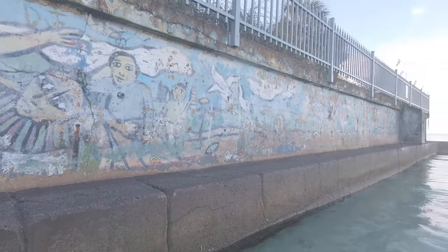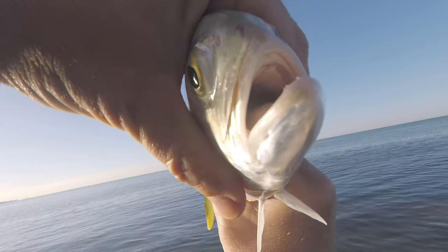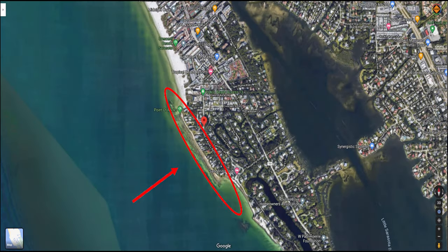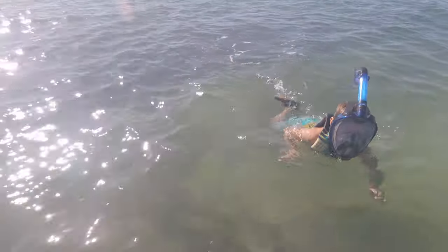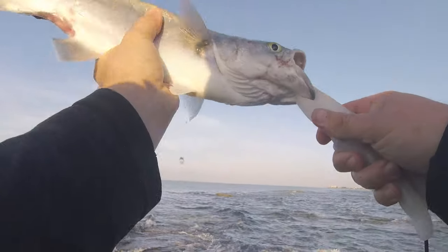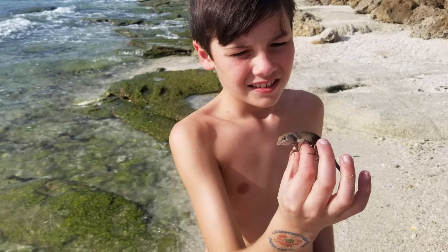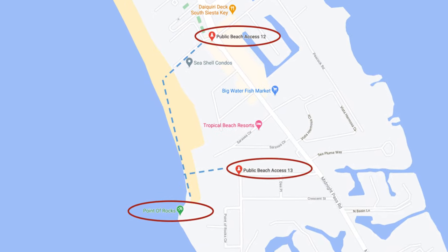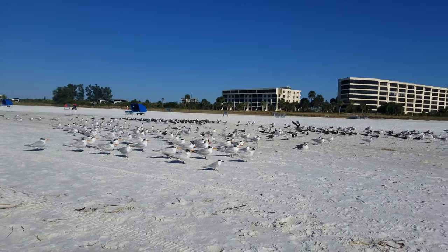What's up guys, Bump here. In this video I'm going to be at Point of Rocks fishing in Siesta Key. The Point of Rocks is situated on the south side of Siesta Key, just south of Crescent Beach. It's a great place to get out and do snorkeling, fishing, check out some marine life, or just go out and do some exploring. The Point of Rocks can be accessed via public beach access 12 or 13. Just walk out to the beach and follow it down south until you reach the point.